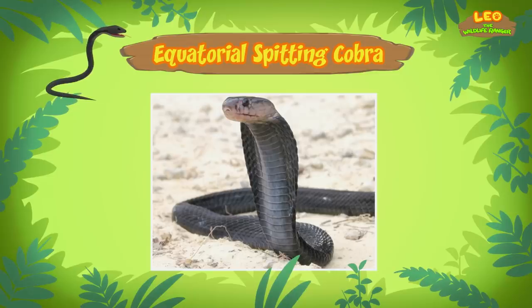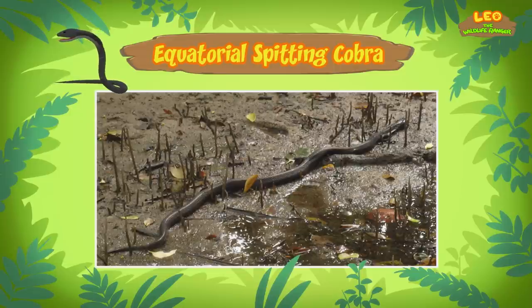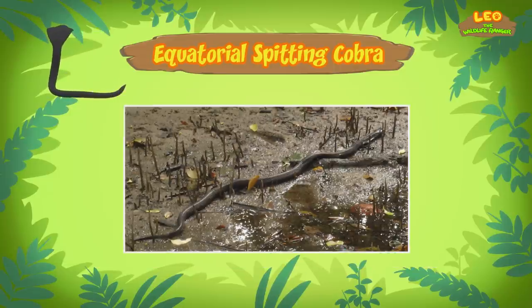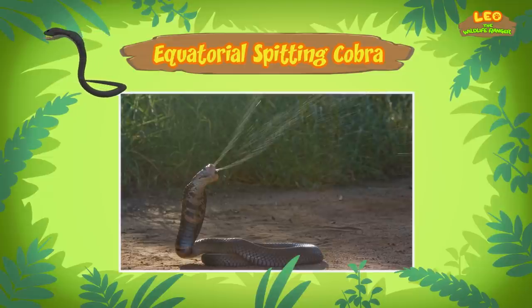That's scary! Actually, spitting cobras are shy animals — they only attack when they feel threatened. Still, equatorial spitting cobras can shoot venom up to three meters away, so it's best to keep your distance. I'll make sure to remember that, Katie!